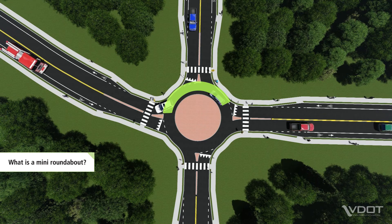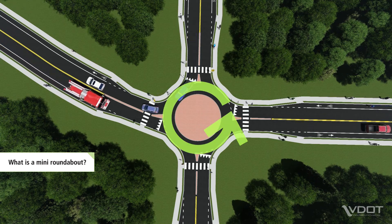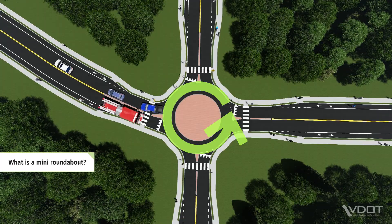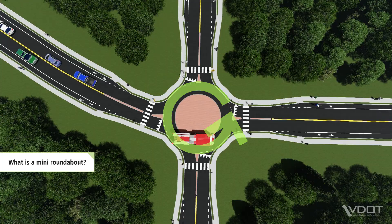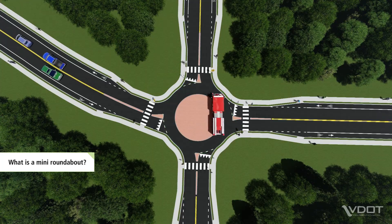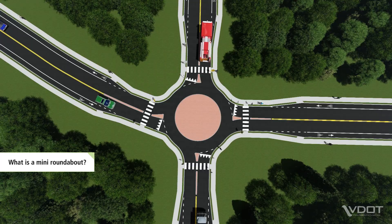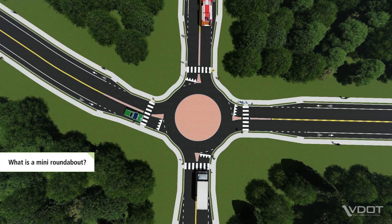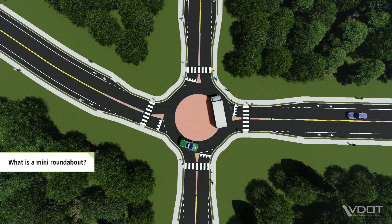At a Mini Roundabout, all traffic moves in a counterclockwise direction around the central island. Traffic entering the Mini Roundabout slows down and yields to traffic already inside. Mini Roundabouts are designed to accommodate all roadway users, including larger vehicles such as school buses, emergency vehicles and trucks, as well as pedestrians and cyclists.